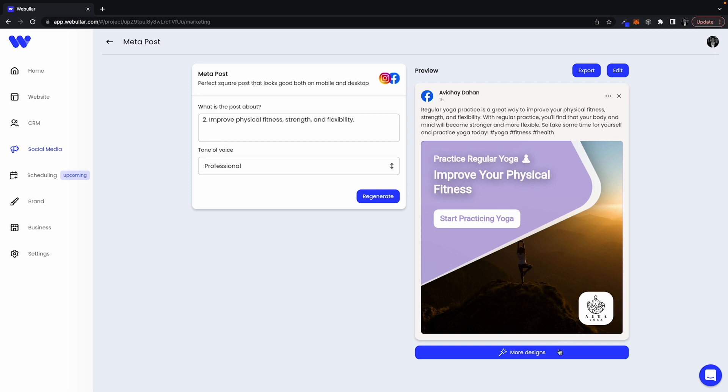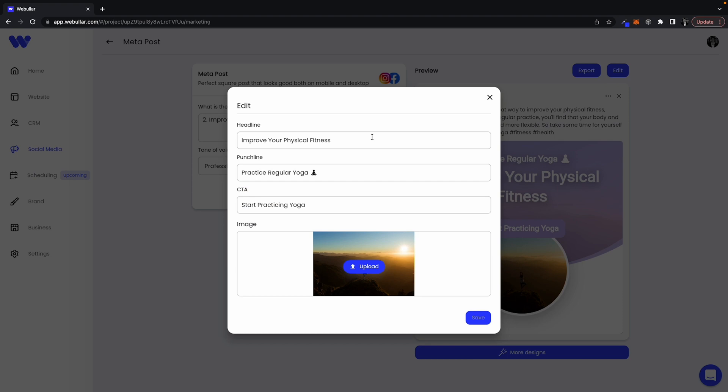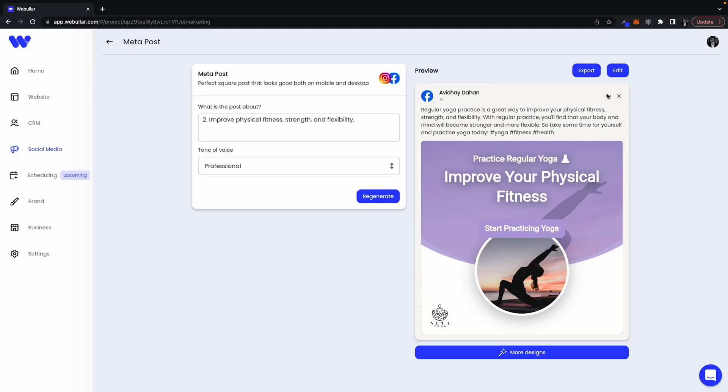This lifetime deal can keep boosting your online presence thanks to the social media post generator. Now you've got an AI assistant writing all your posts for LinkedIn, Facebook, Instagram, and Twitter. You can even change the tone until you find the one that fits your brand.